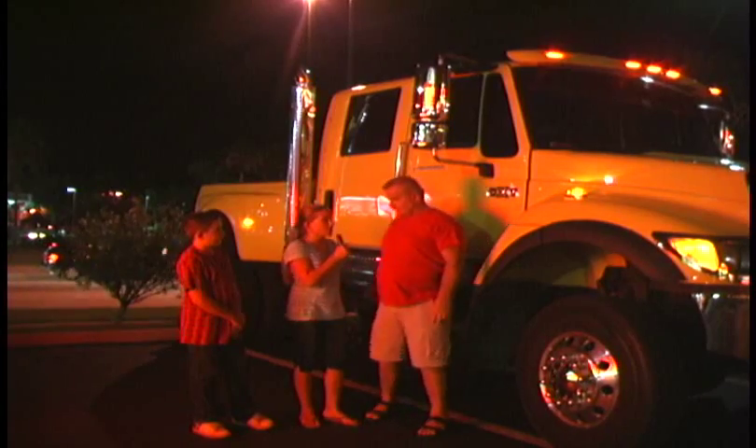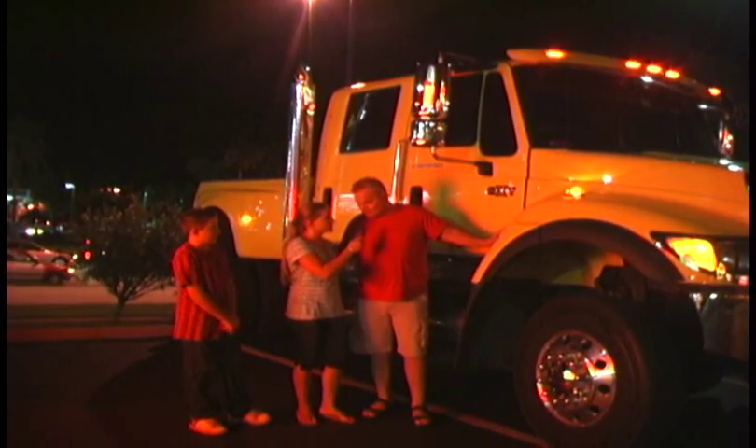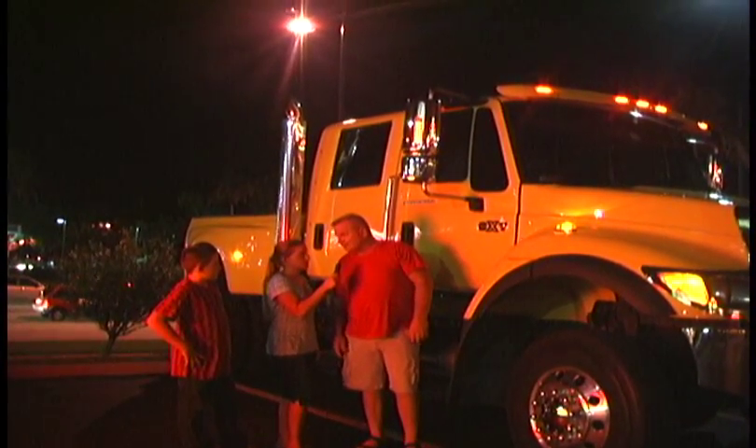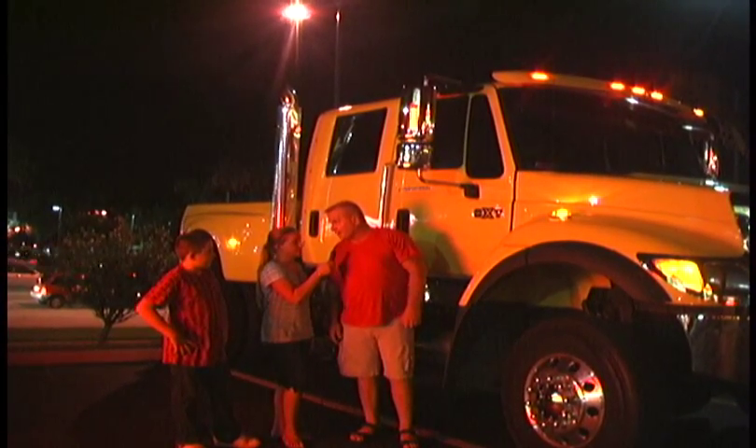And how much does a truck like this cost? This truck here is about $131,000 out the door. There's 500 a year made, and they're being sold to the military right now.